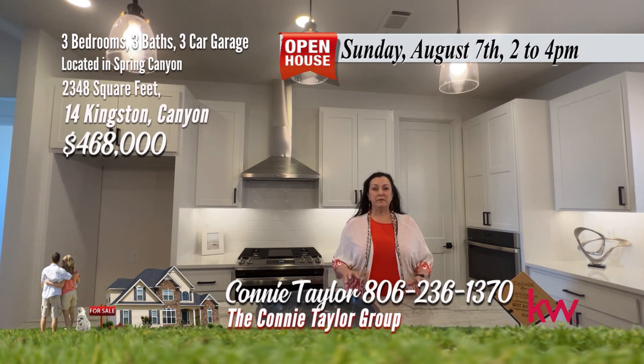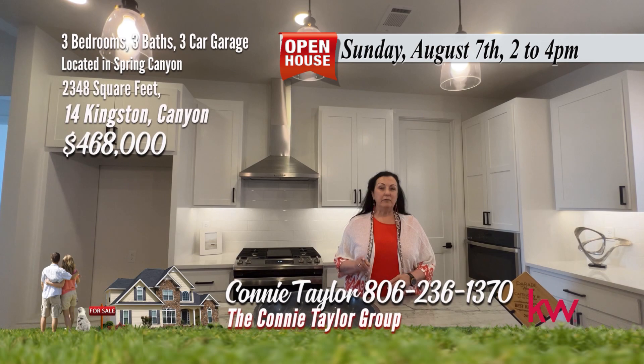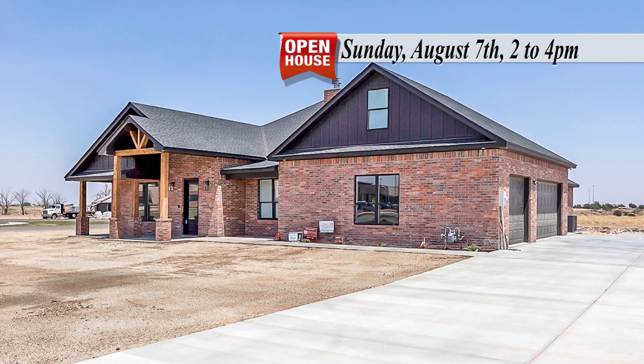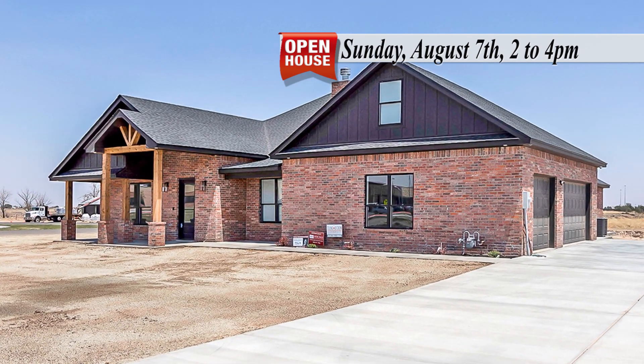Hi, I'm Connie Taylor, and welcome to this fabulous home in Spring Canyon. It's a great home built by Smart Living Custom Home. Let's take a look. This three-bedroom, three-bath, three-car garage with media room has security, surveillance, and smart home technology.